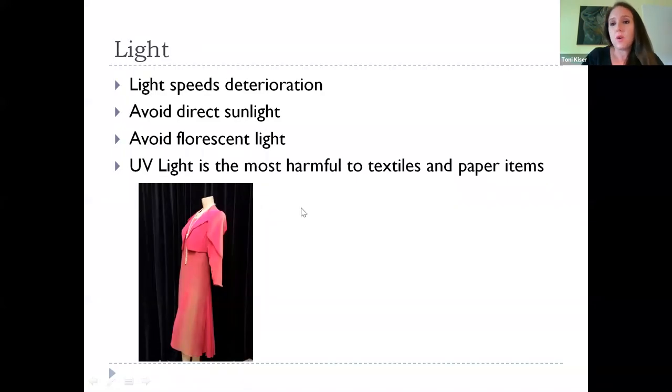Light is one of the most detrimental factors in artifact deterioration. UV rays will speed up fading. Fluorescent lights will also fade textiles, and paper items are also very susceptible to light. We'll talk about some ways you can mitigate light at home — like we do in the museum, where our galleries are often very dim to avoid light damage.